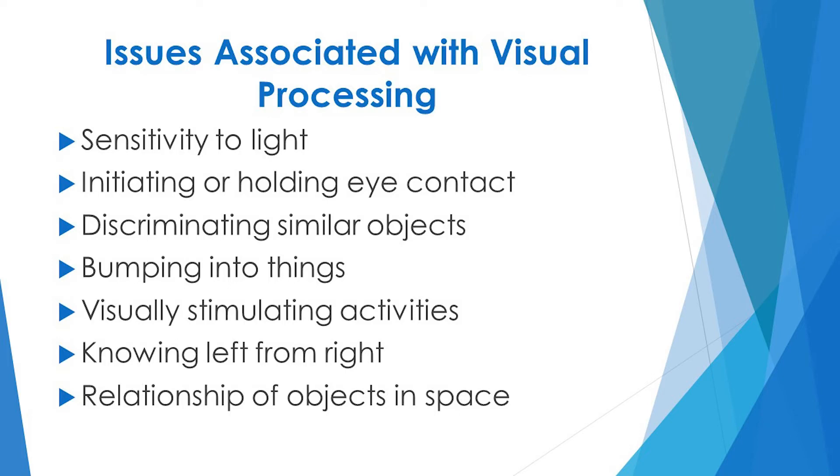Additional issues include difficulty with visually stimulating activities like puzzles or locating objects in pictures, trouble knowing left from right, and difficulty understanding where objects are in space in relation to each other.